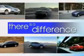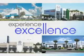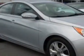When it comes to car buying, there is a difference. Experience excellence at any Jenkins dealership. Imagine driving this radiant silver 2011 Hyundai Sonata, equipped with a four-cylinder engine and an automatic transmission. Enjoy an exceptional 35 miles to the gallon on this great car.